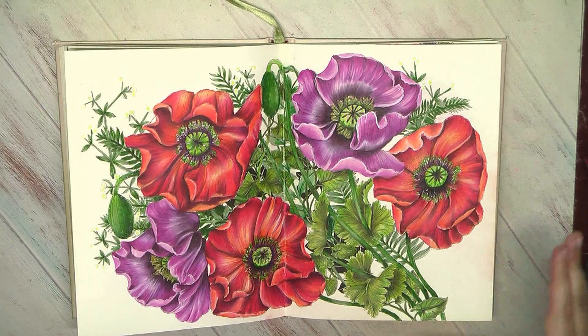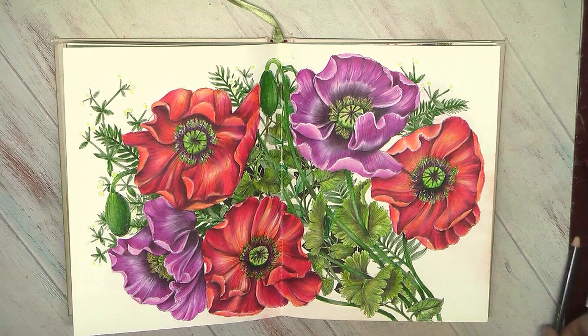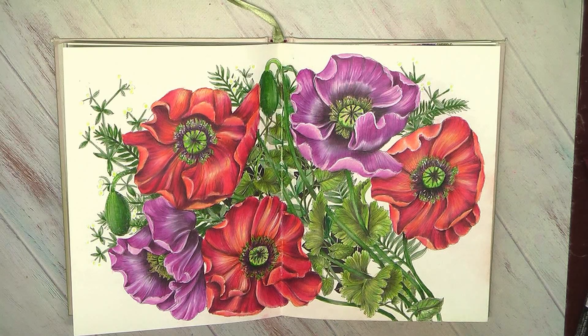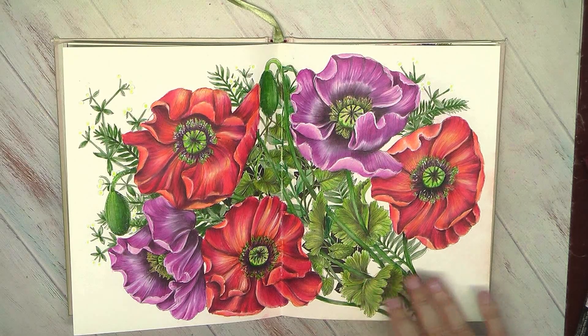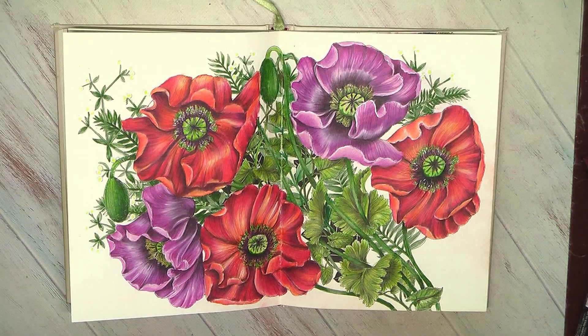When I colored poppies previously I always struggled with them. First, I always struggled how to show the transparency of the petals, because they are very tender and delicate — they have a lot of folds and are very thin. And I always struggled how to do proper shading on the red. Finally, when I did this spread, I gathered all my previous experience. I had done several not very successful poppies in books by Maria Trolle and then in this one. But this spread is definitely my best poppies.